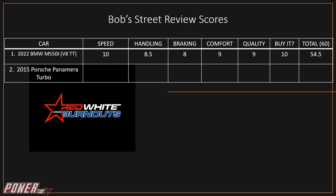Bob's scores: Speed — 7.5, because it has a better top-end pull than it does from a stop, and with tuning it could be incredible. Handling — 10, it handles amazing especially given its size. Braking — 8.5, the big rotors and calipers up front get the job done really well. Comfort — 8, good but not amazing. Quality — 10, it's pretty amazing. Buy It — 8, because I'd be hard-pressed to buy this over its competitors given the price.